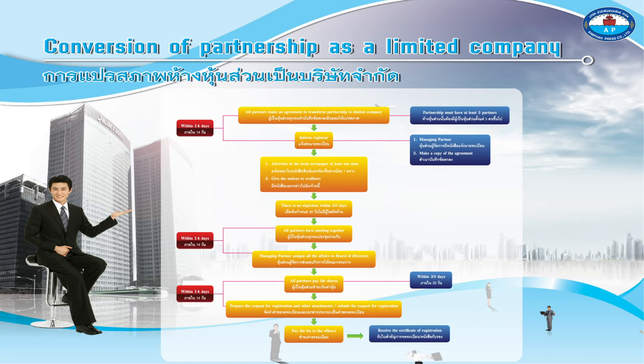Within 14 days, all partners have a meeting together. The managing partner assigns all the affairs to the board of directors.